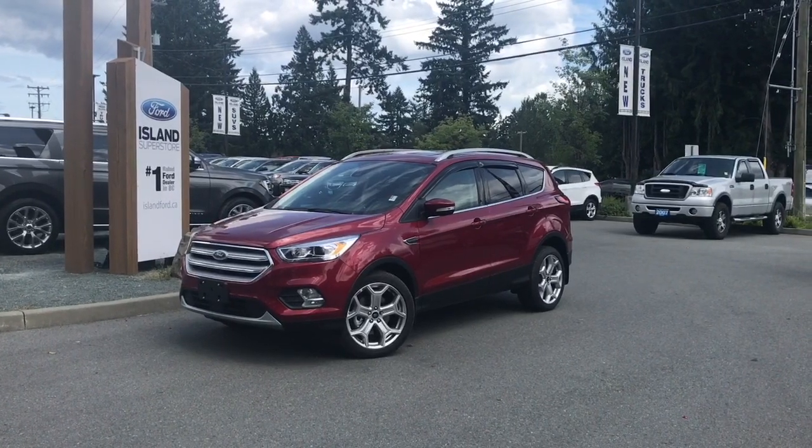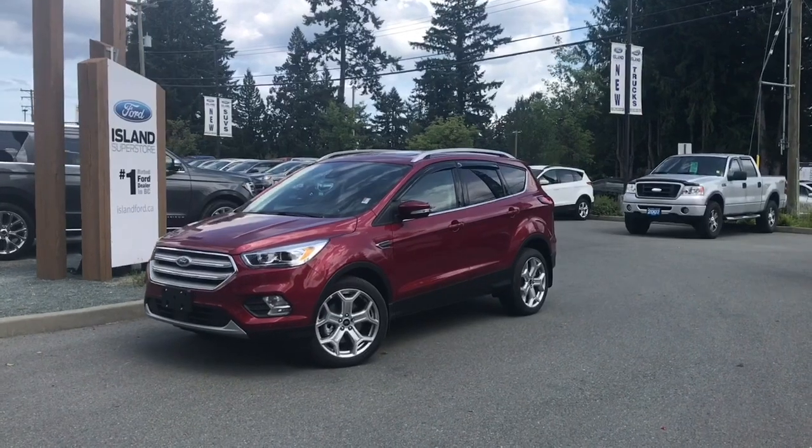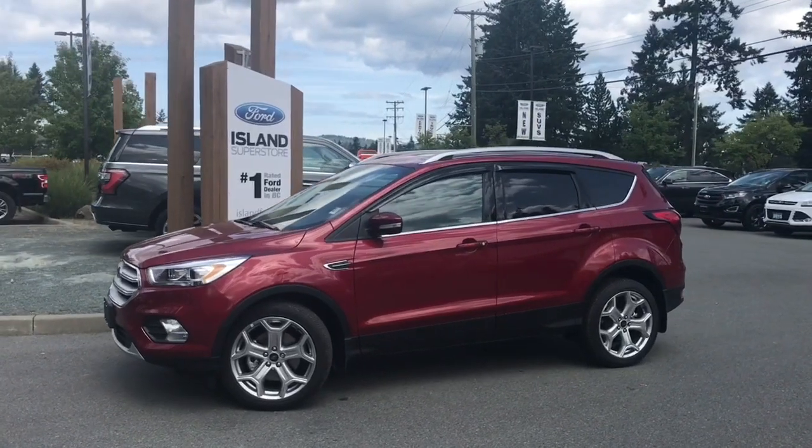Joining us today at Island Ford Superstore located on Norcross Road in Duncan, B.C., off the Trans-Canada Highway. We're in the Cowichan Valley on Vancouver Island. You can visit us online at islandford.ca for more information and a full description of this vehicle.